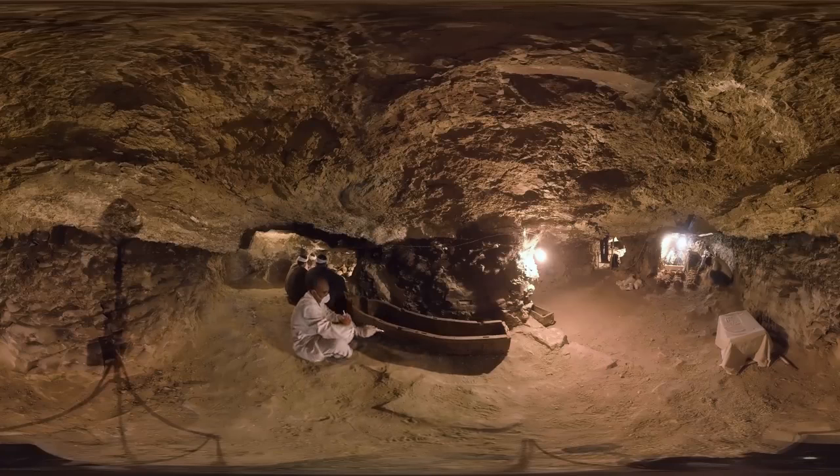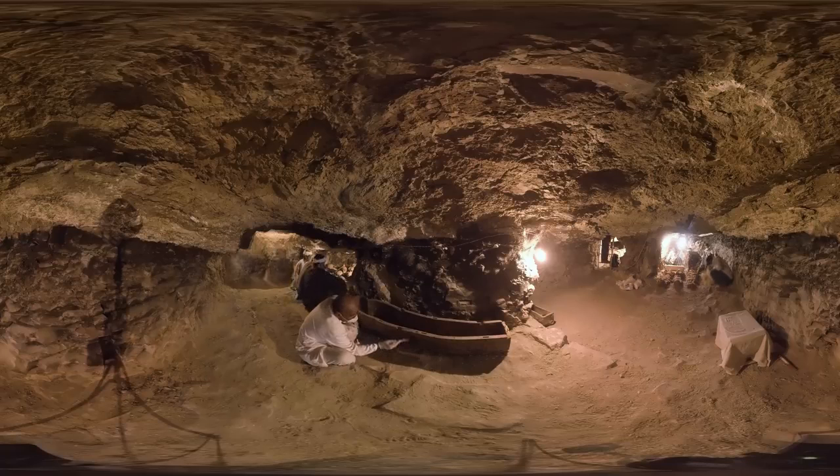There isn't much air either, and the heat? Oppressive. But these men are used to it. Many of them come from generations of archaeological workers. They didn't go to university, but their skills, patience, and delicate touch are invaluable in this kind of work.